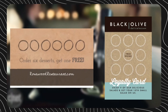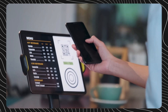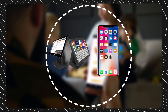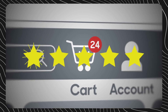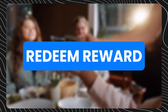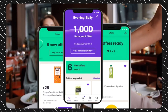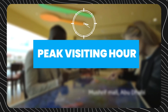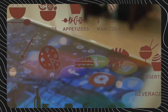Loyalty programs incentivize repeat business, yet paper-stamp cards create hassles for customers and staff alike. IoT enables digitization of loyalty schemes via smartphone apps synchronized with POS systems. Customers can check in to earn points, receive personalized promotions based on purchase history, and redeem rewards directly through their devices. Mobile loyalty apps provide restaurants with valuable customer data to inform marketing and location decisions with precision. Purchase patterns reveal peak visiting hours for bonus point campaigns and highlight menu items to promote based on individual preferences.